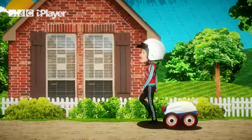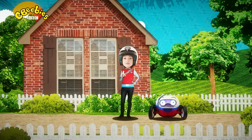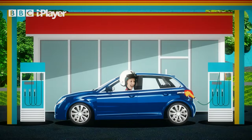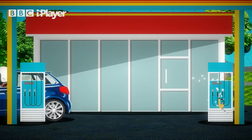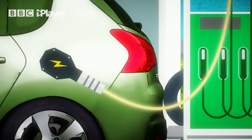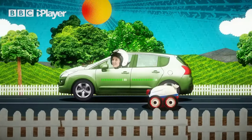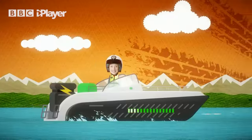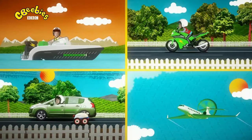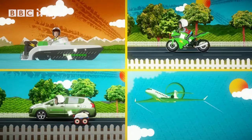We all need energy to get us moving — that's why we eat food, it's our fuel. Machines don't eat food; they are usually filled with petrol or diesel to get them moving. But some machines get their energy from electricity — they are plugged in to be charged up, and then when the battery is full, away they go. There are many types of electric machines: cars, boats, bikes and even planes. Not only are they fun to drive but they are better for the environment too. That's why electric machines are amazing.